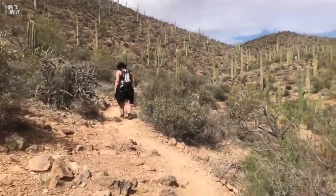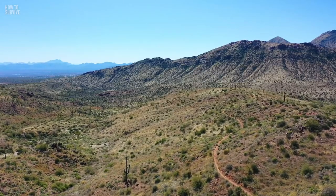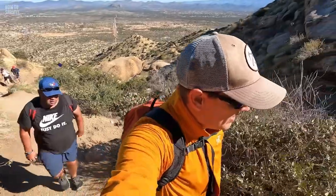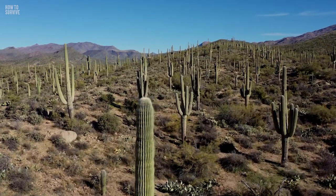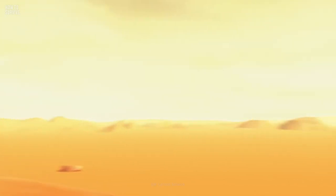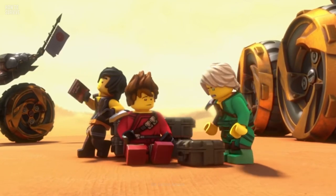The scorching Sonoran Desert is the hottest in North America. It's 260,000 square kilometers of the southwestern United States and northwestern Mexico, including the southern half of Arizona, southeastern California, and most of the states of Sonora and Baja California, Mexico. The heat here is dry and deceivingly deadly, so you should be prepared to withstand its brutal temperatures.